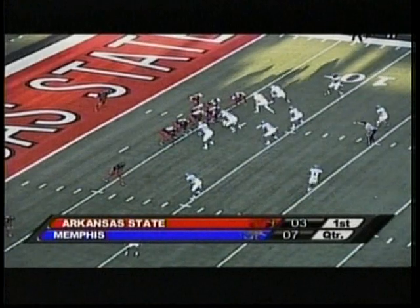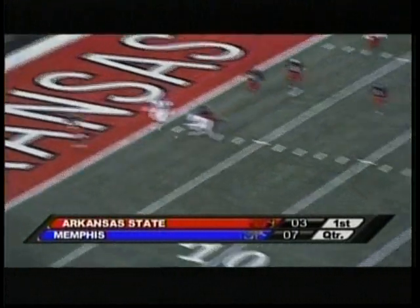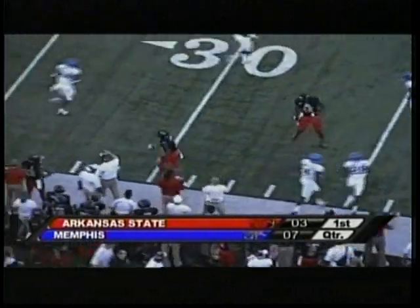The Red Wolves went for 530 yards of offense and didn't allow a sack. Applin with play action, rolls right on second down, going deep for McCants — it's caught. Knocked out of bounds near the 30-yard line.